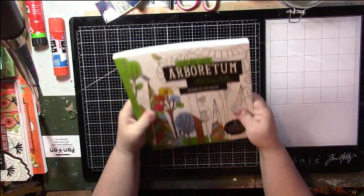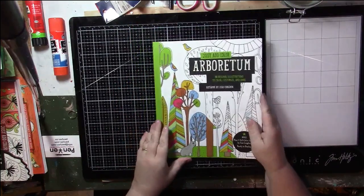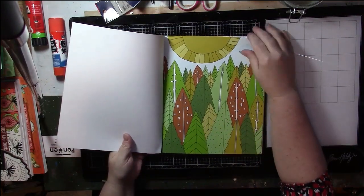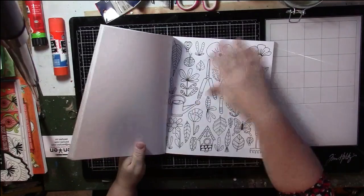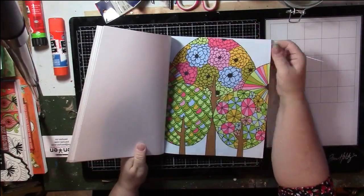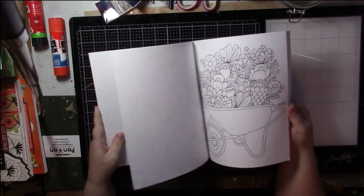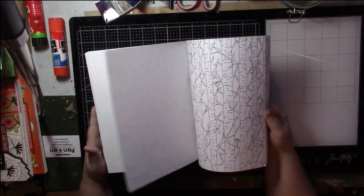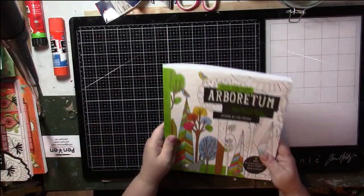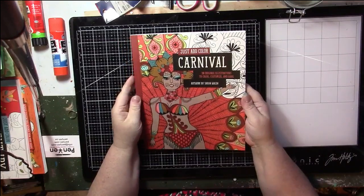The next one is Just Add Color: Arboretum by Lisa Congdon. One thing about this series - some of them have colored prints at the beginning, four I believe, giving you an idea of how to color it. I love trees - it's a theme I've always been into; I like drawing them, painting them, looking at them. That's a nice one. And another book in the series: Carnival by Sarah Walsh.